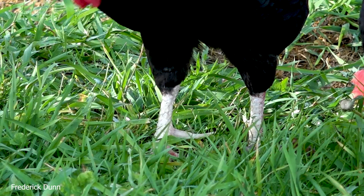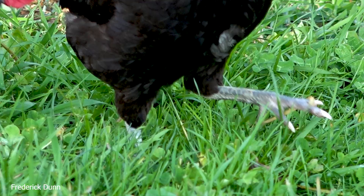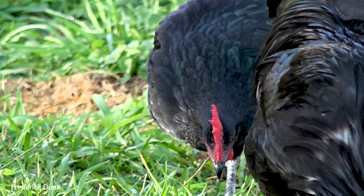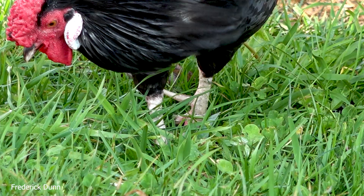I want you to see the legs on this rascal — look at the spurs down there. They're used to defend the flock from predators or against encroaching roosters. We're going to see that in this video today. There's going to be some chicken skirmishing, some chicken violence, but nobody's going to get hurt.